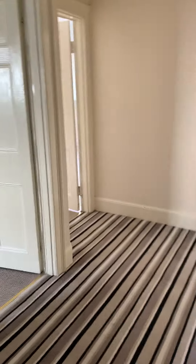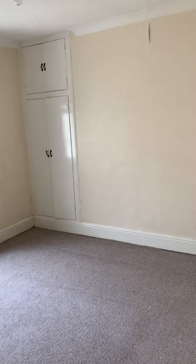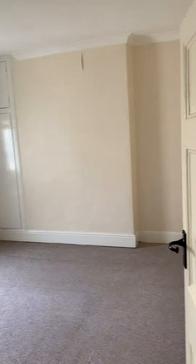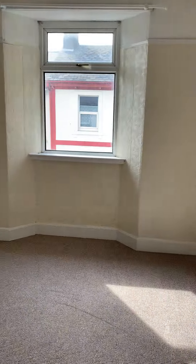Two really big bedrooms with built-in wardrobe space. As mentioned, there is a bit of decorating still to be done.